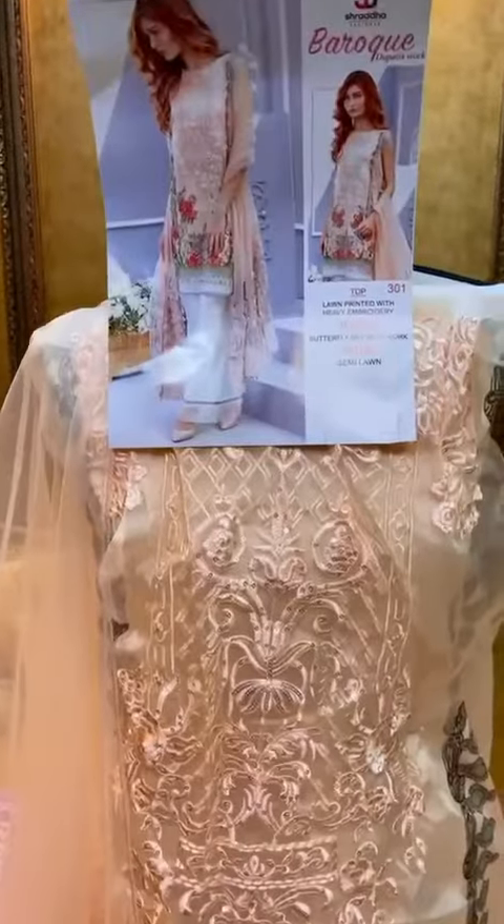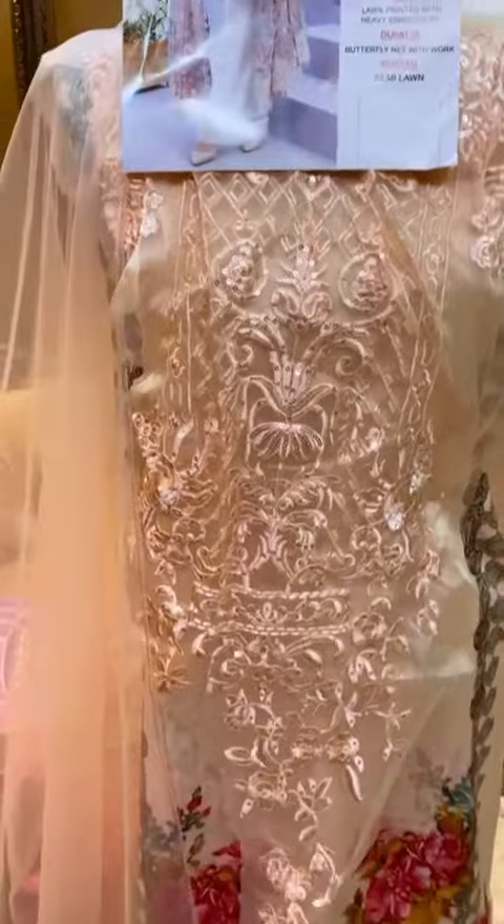Beautiful Baroque by Shraddha Designers cotton suit with heavy neck patch, white cotton-on-cotton digital print, and a beautiful knit dupatta.